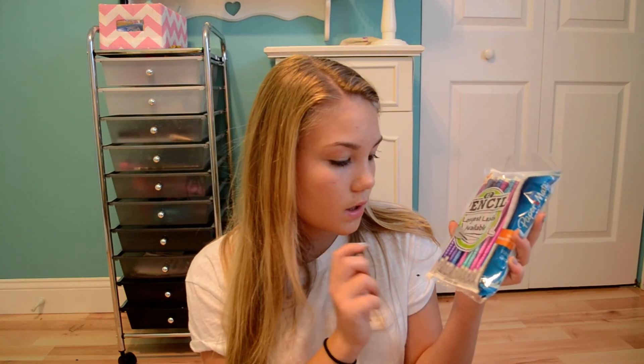Lastly I just got some pencils. These are just the Paper Mate 24 pack of pencils. I either get these Paper Mate ones or the big ones, but this year I got these and they are so cute — I love the colors. They come with a purple, a dark blue, a light blue, a pink, a green, and an orange. I love these.